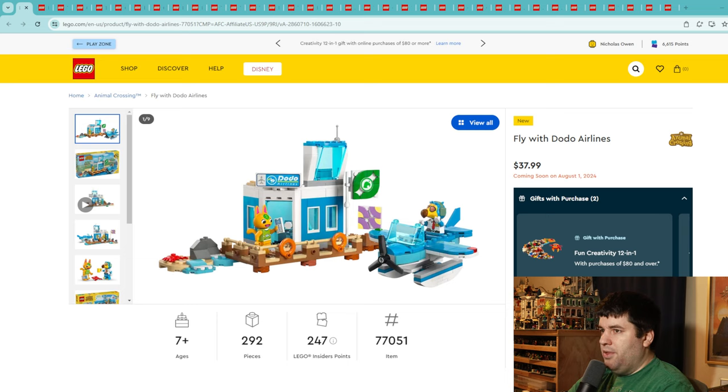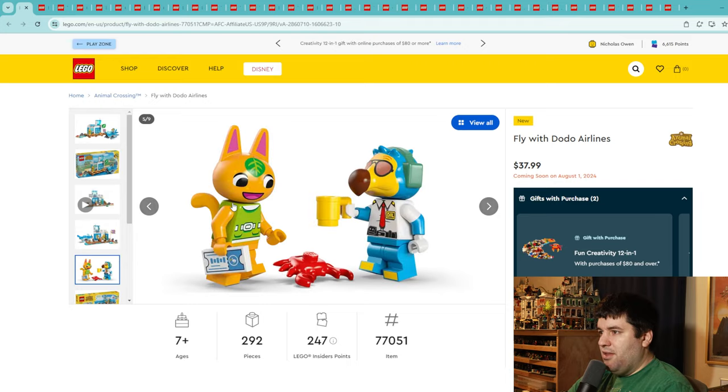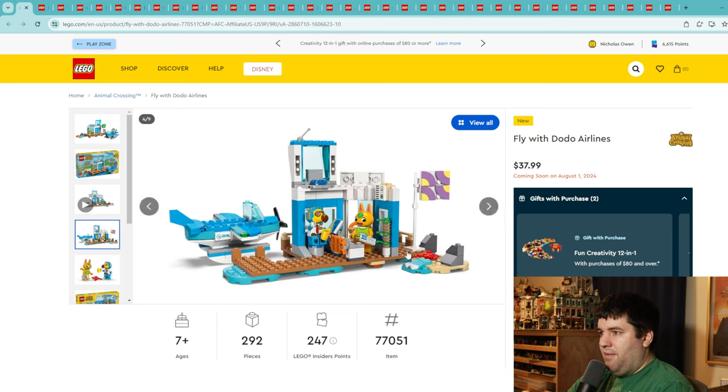The first set is one of a couple of new Animal Crossing sets coming out — 77051 Fly with Dodo Airlines, coming in at $38 for just under 300 pieces, so a little expensive on the parts per piece. If you watched my Animal Crossing video, I wasn't really impressed with these sets individually. However, when you put them all together to build your own island like in the game, it brings the whole thing together. I'm going to give this one a 7 — I was going to give it a 6, but I really like this minifigure.